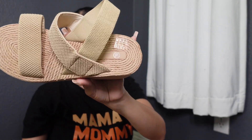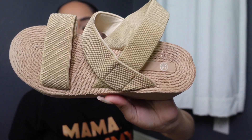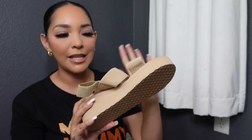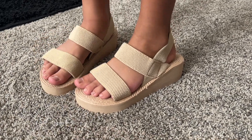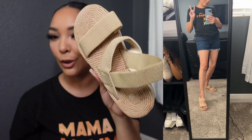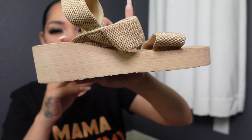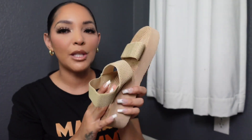Next up are these platform wedge sandals. These have double straps, a round toe, and look at the detail on them, dolls — they're perfect for summertime. I will say the material is probably not going to last you to the next summer. At least this color, I feel like it's going to get dirty easily, but they also have it in black. This is the khaki color. I got my size eight, but there are only a couple sizes available — I think sizes six, six and a half, seven, seven and a half, and eight and a half. The wedge is maybe about two inches.